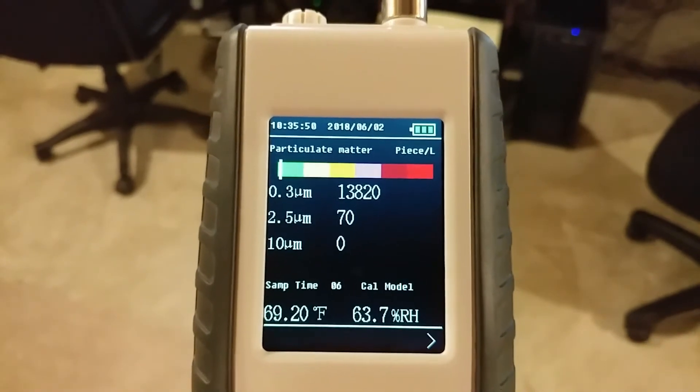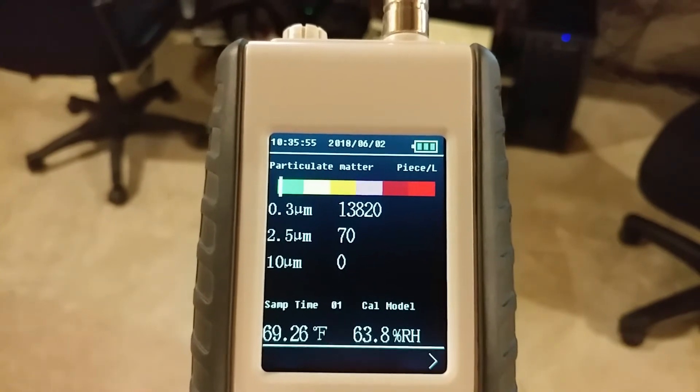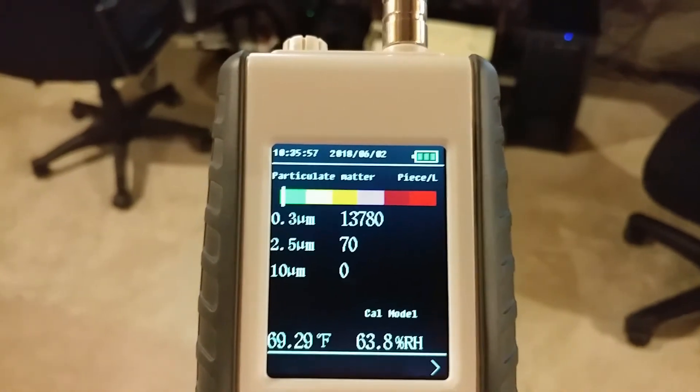Spring and fall, when it doesn't run as hard, I could go probably 8 to 12 weeks before I change it. So it doesn't cost me that much.